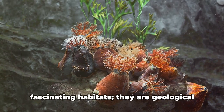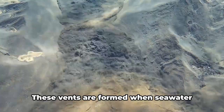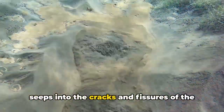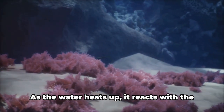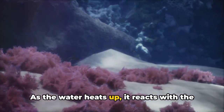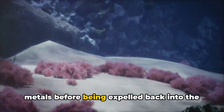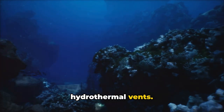Hydrothermal vents are not just fascinating habitats; they are geological wonders as well. These vents are formed when seawater seeps into the cracks and fissures of the ocean crust near an active volcano. As the water heats up, it reacts with the surrounding rocks, dissolving minerals and metals before being expelled back into the ocean, creating what we know as hydrothermal vents.